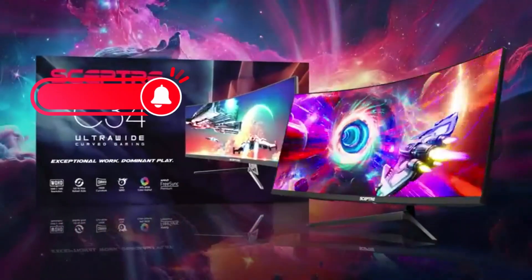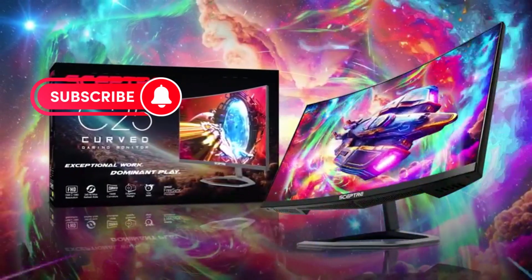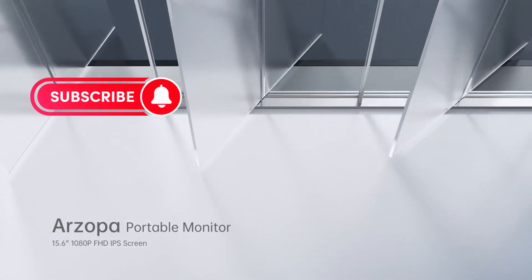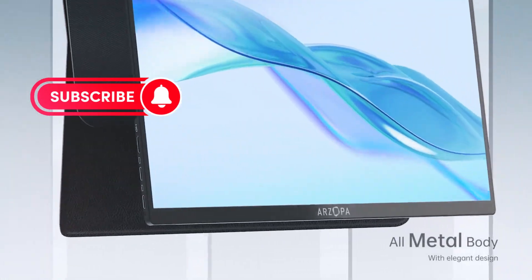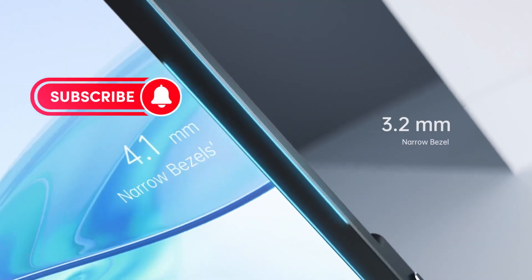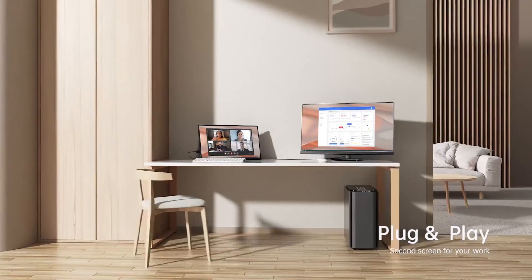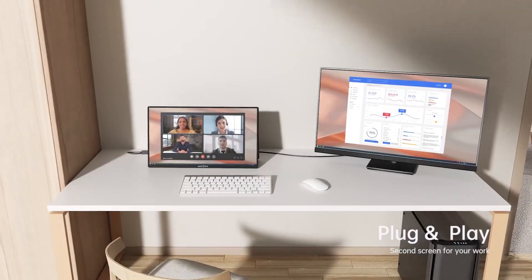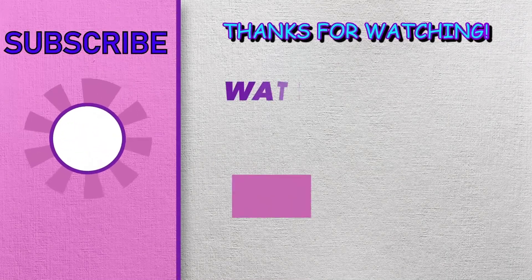All right folks, that's it for our top 5 computer monitors. I hope this video helped you narrow down your choices and find the perfect display for your setup. Remember, the best monitor for you depends on your individual needs and budget. Do you have any questions about the monitors we covered, or maybe a different monitor you'd like to see reviewed? Leave a comment below and let me know. And if you enjoyed the video, don't forget to like and subscribe for more tech reviews and recommendations. Thanks for watching.